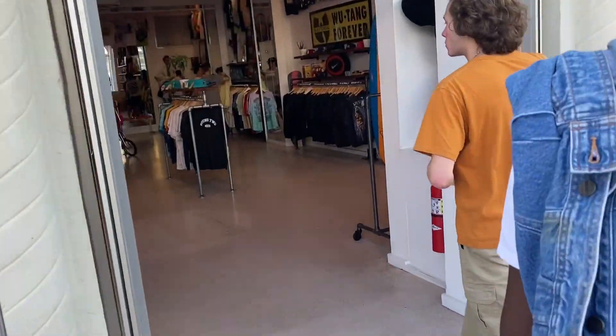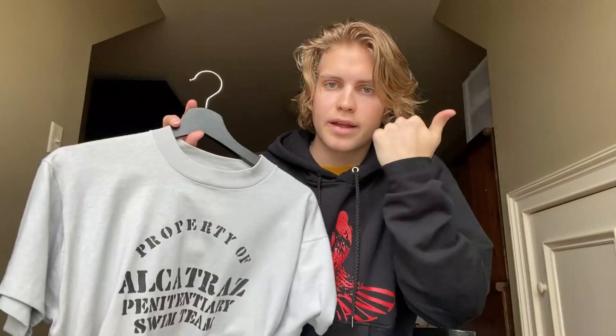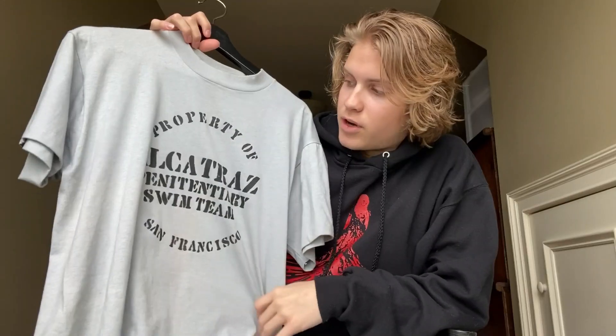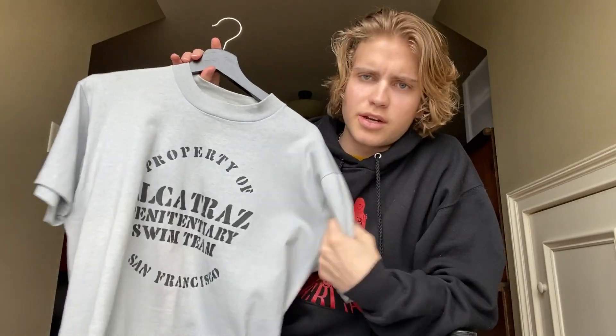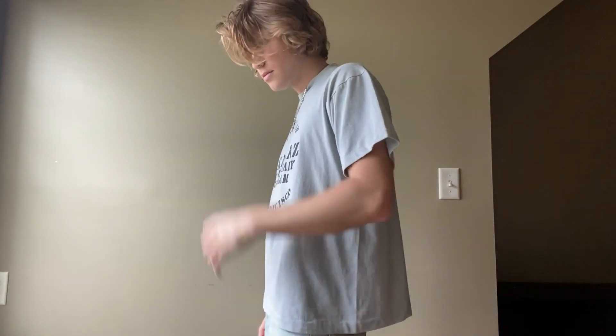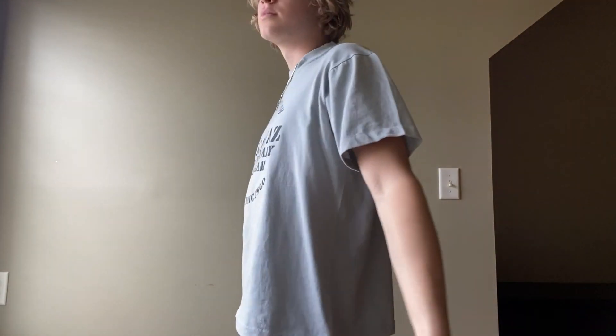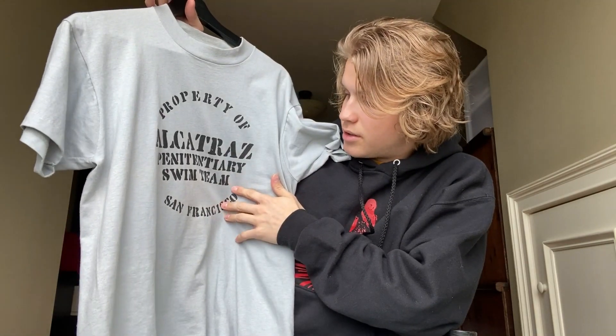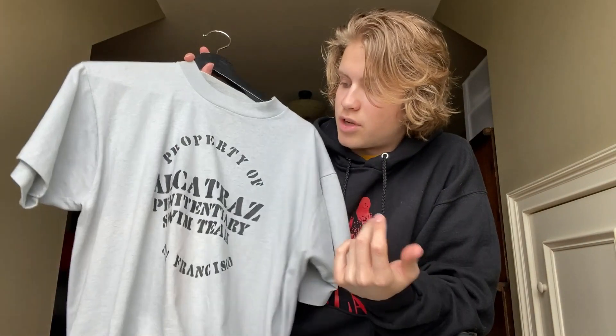This first t-shirt is a vintage tee that I bought while I was in Miami — I went there for spring break two weeks ago and I went to Round Two Vintage, which is Sean Witherspoon's store. There's one in LA, New York, Chicago, South Beach Miami — a bunch of stores with some really cool vintage tees. Most of their prices are kind of high but I found this one for only 40 dollars. It says 'Property of Alcatraz Penitentiary Swim Team' — it's supposed to be funny because you'd have to swim to escape the island. Just a really simple t-shirt, I love the font, and it'll be a great t-shirt to wear this spring and summer.